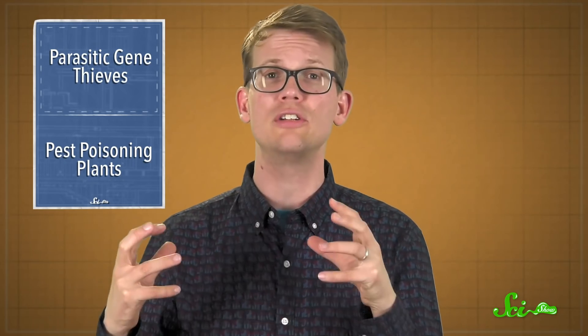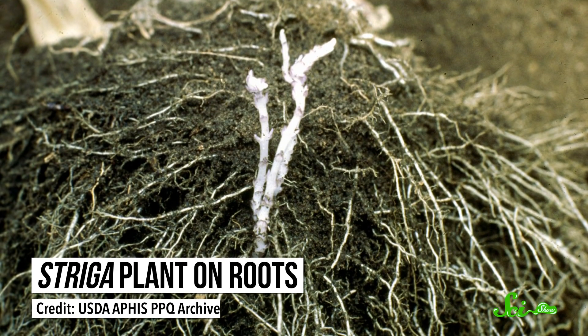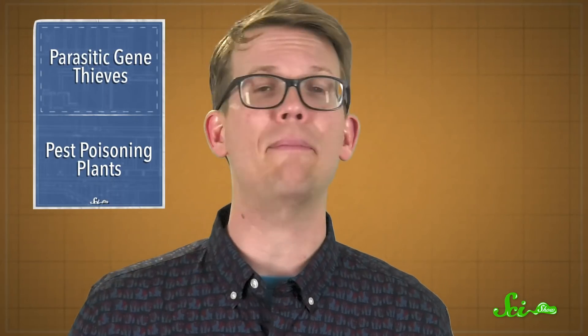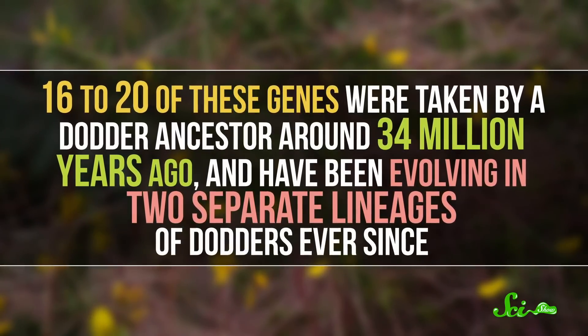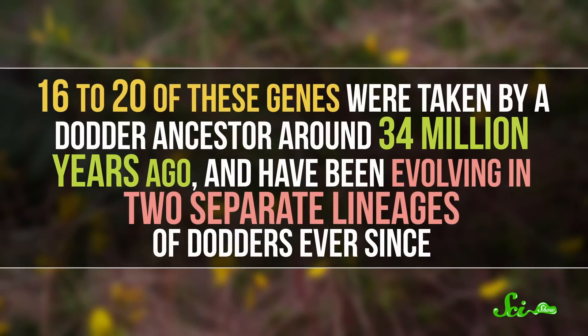Dodders might be better genetic thieves because their haustoria latch onto stems, where there are lots of young, healthy cells full of DNA. Other parasitic plants tend to attach to roots, which have less DNA per unit of tissue. Also, this genetic theft didn't happen all at once — sixteen to twenty of these genes were taken by a dodder ancestor around 34 million years ago, and have been evolving in two separate lineages of dodders ever since.